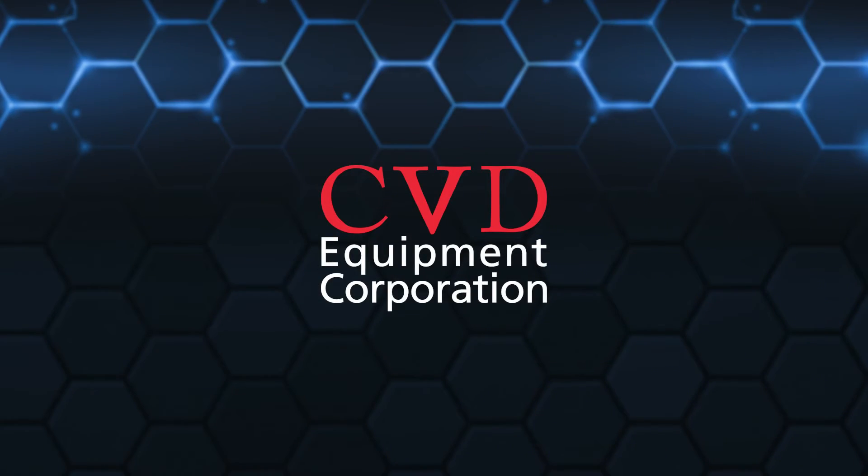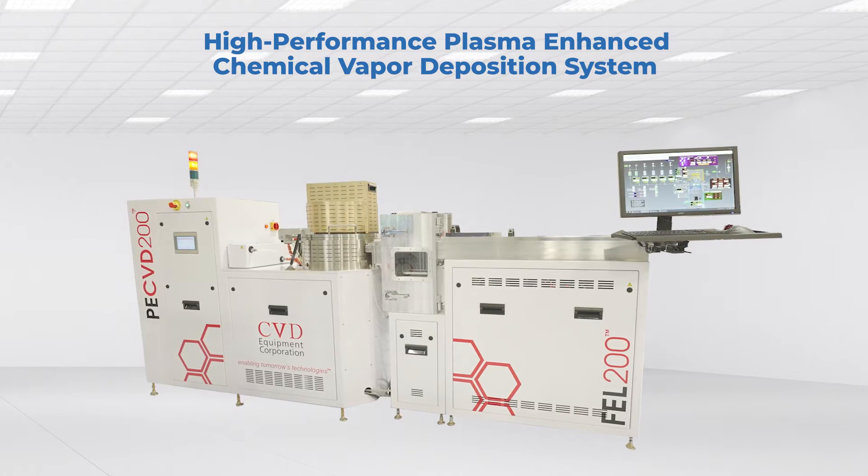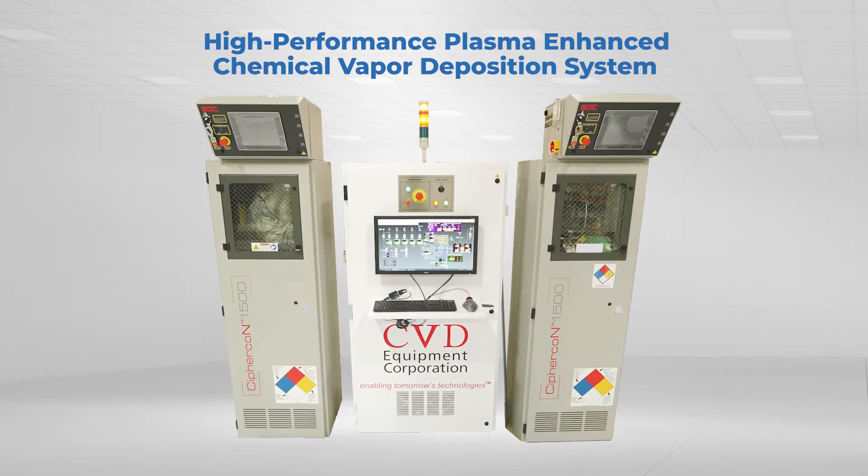Introducing CVD Equipment Corporation's high-performance plasma-enhanced chemical vapour deposition system designed for thin film deposition as well as the growth of carbon nanofibres and carbon nanotubes using low-temperature plasma enhanced technology.